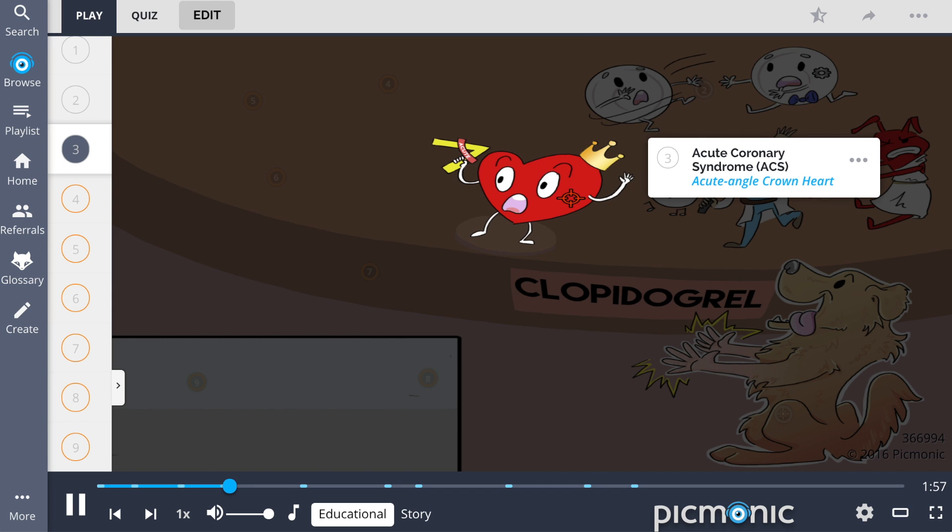Due to this medication's antithrombotic properties, it may be indicated for the management of acute coronary syndrome, shown by the acute angle heart. This is because clopidogrel prevents blockages from forming within the coronary arteries.